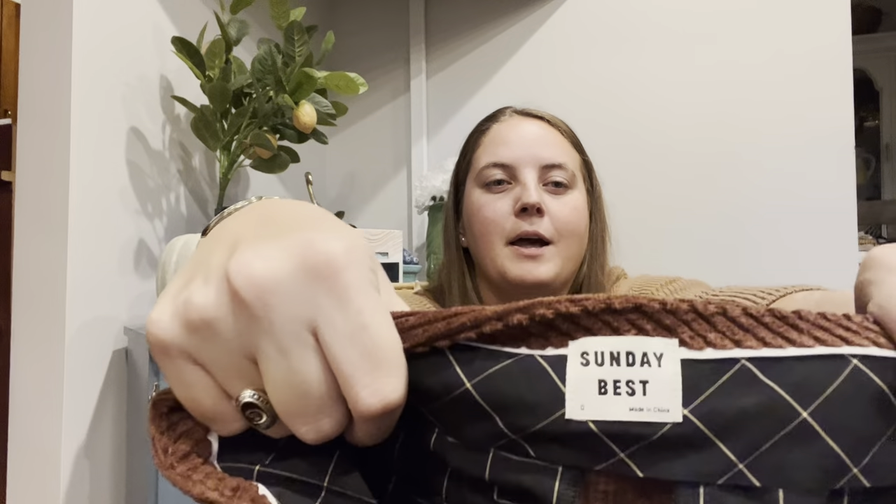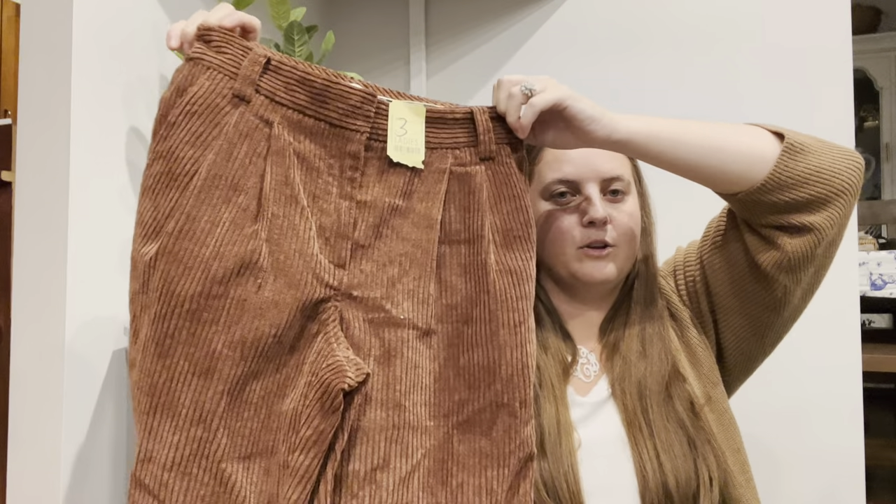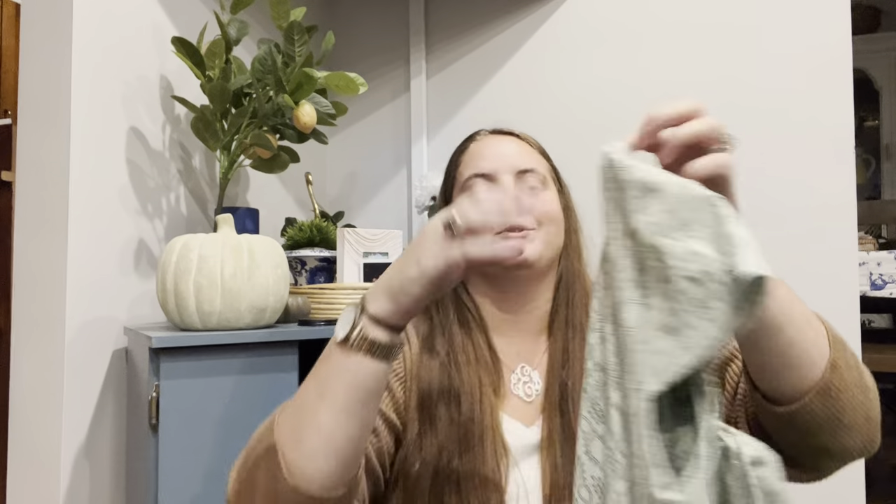My dog was being crazy so I had to put him in the other room, but these are the brand Sunday Best, which is sold at Aritzia. They're like a wide corduroy — they look like a pair of pants your grandpa probably owned. These were $4. I love to sell Aritzia. I haven't sold this style but I'm hoping to list these in the $40 to $50 range. They're kind of trendy even though they look like your grandpa's pants.